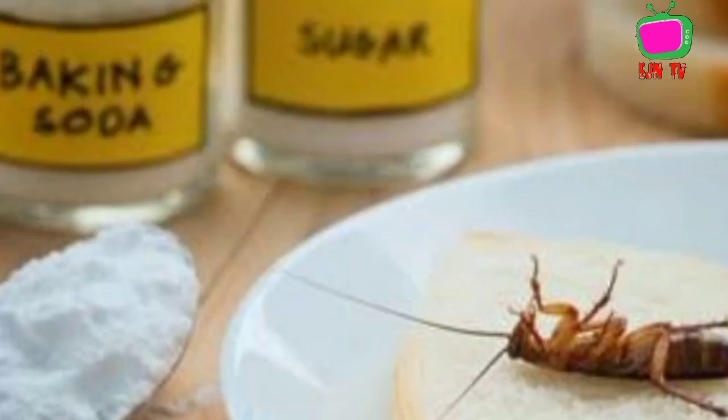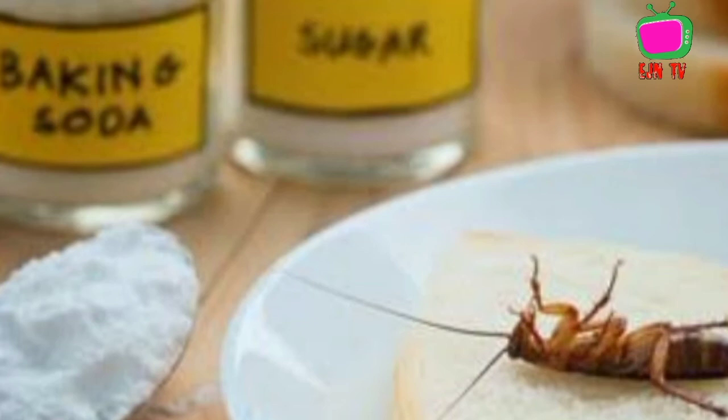Another option is baking soda and sugar. This combination works the same as boric acid but is safe to use around children and pets. Mix equal parts baking soda and sugar and sprinkle in areas where you have seen cockroaches to help kill them.